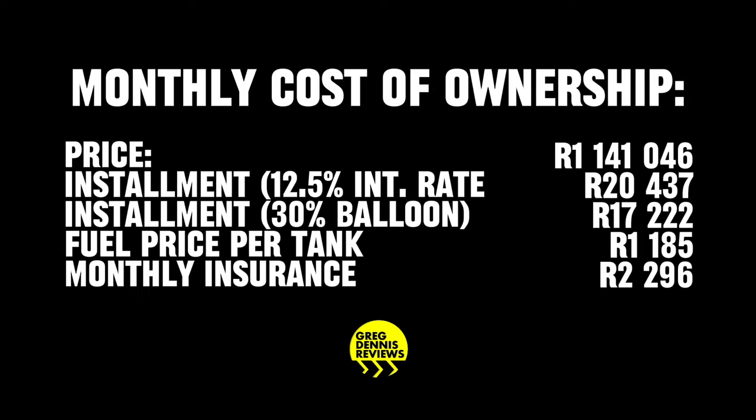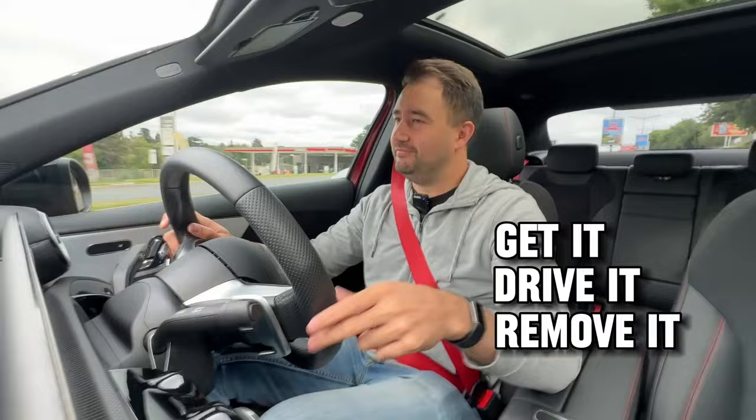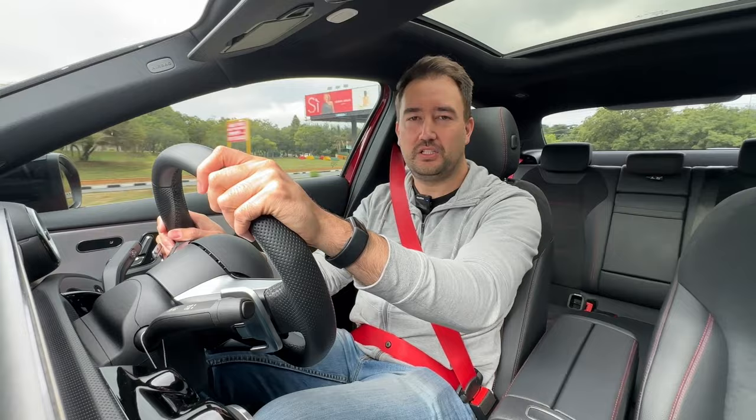I don't think I even need to do the GDR test, but for habit's sake I will: should you get the car, drive the car, or remove it from consideration? Obviously I would say go and get the car — I've preached enough about it. It's a great car, a great all-rounder, with awesome performance, it sounds good, it looks good, it feels good, it drives well. Go and get the A35 if you're in the market for something a little bit different to a hatch.